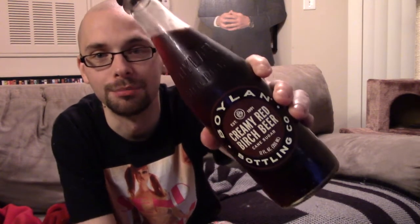I was at Lowe's Foods and saw a soda I wanted to try. It's from Boylan Bottling Company, and it's creamy red birch beer. Like most gourmet sodas, it uses cane sugar instead of high fructose corn syrup.